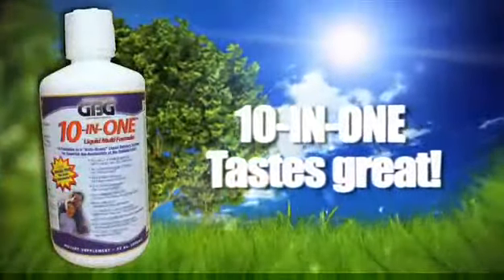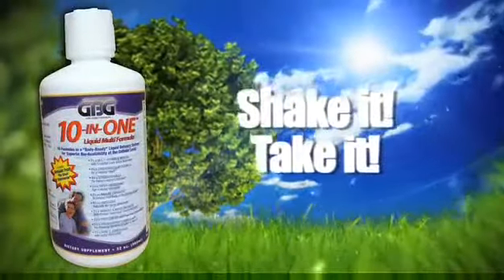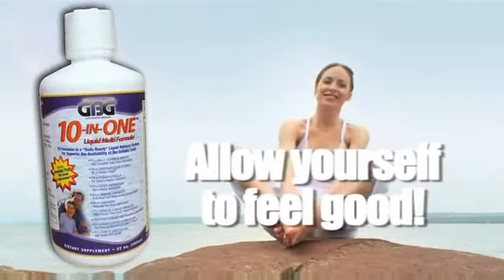Unlike other vitamins, GBG's 10-in-1 is truly delicious. You just shake it and take it — that's all there is to it. Order your GBG 10-in-1 today. You've never allowed yourself to feel this good, ever.